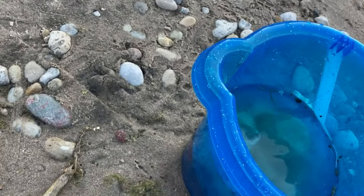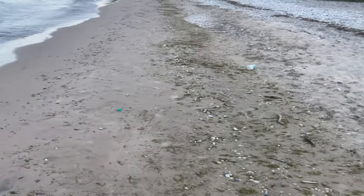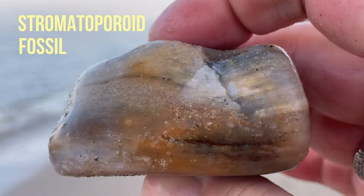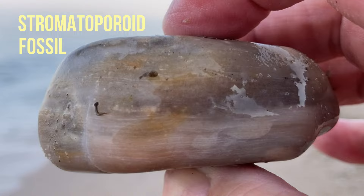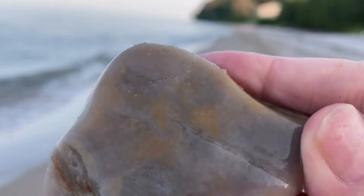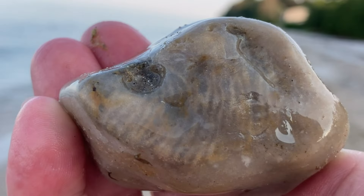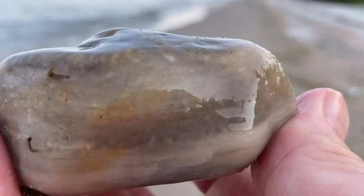Now this one looks like a big schimatoporid. Let's see — I have to get the yuck off my finger. Oh yeah, that is one. That's a nice one too. I like it. That's really a nice one. Here's the bottom of it. Here's the other side. Very nice.